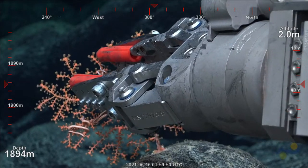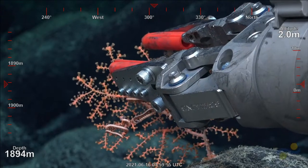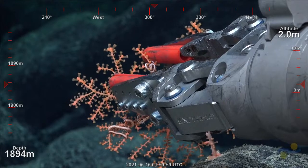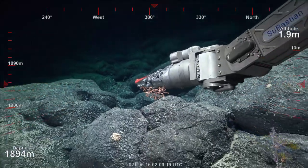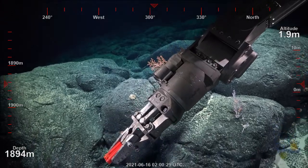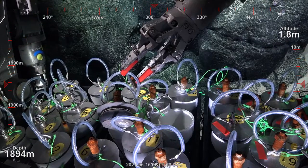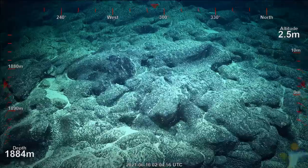So we've been diving these seamounts — these unmapped, uncharacterized seamounts in the Pacific Ocean. It's so nice to be here. You can see everything we can here, and some of these are in certain spots but not others. We have these places. That was pretty cool.